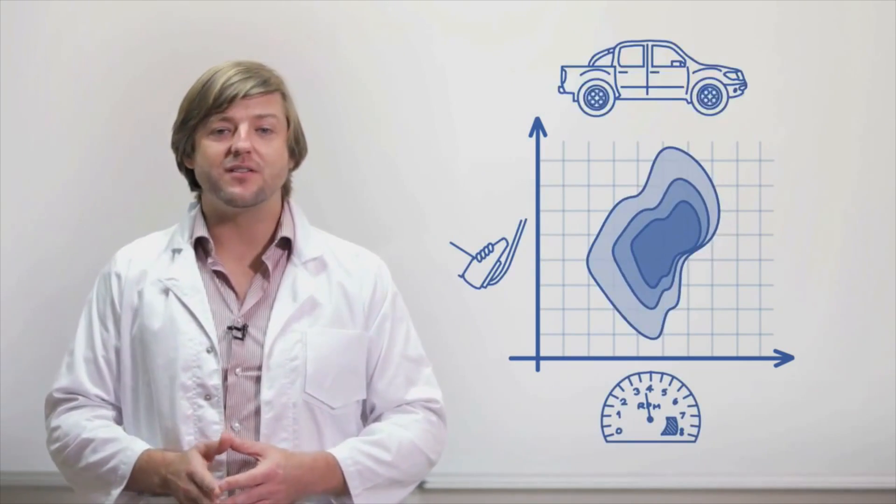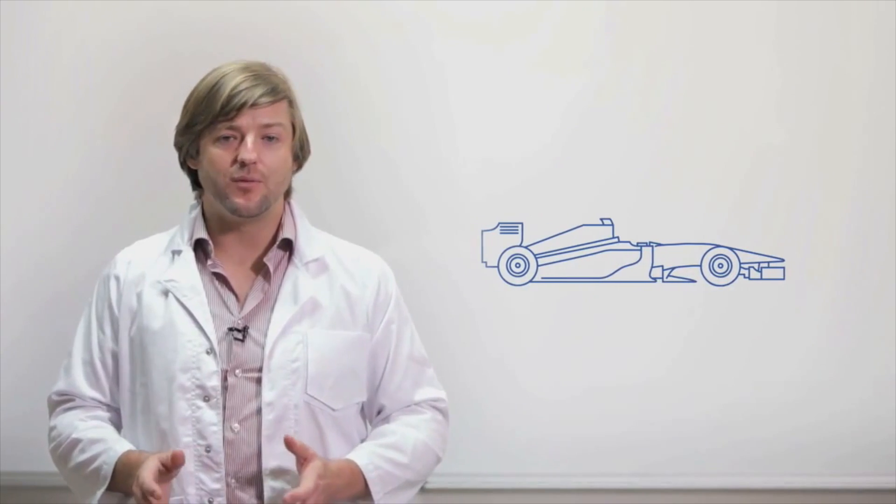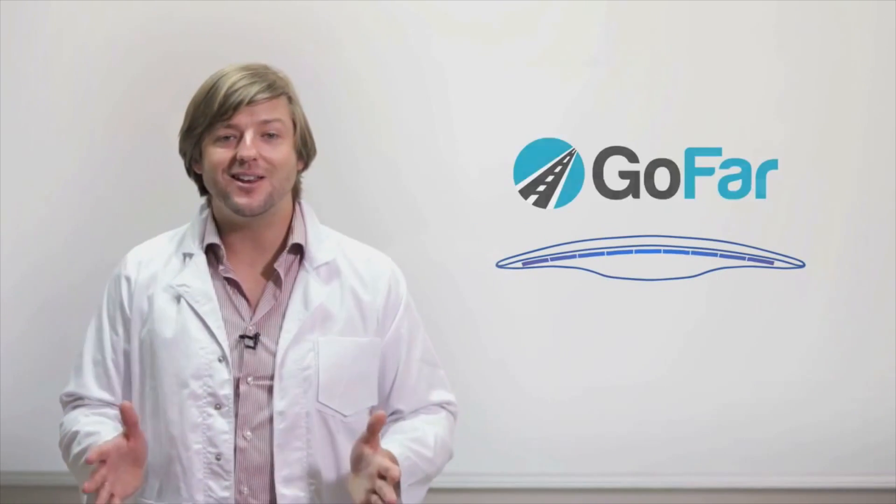But the sweet spot is different for every engine, and unless you are part of a Formula 1 race team, it's very difficult to find. Not anymore.